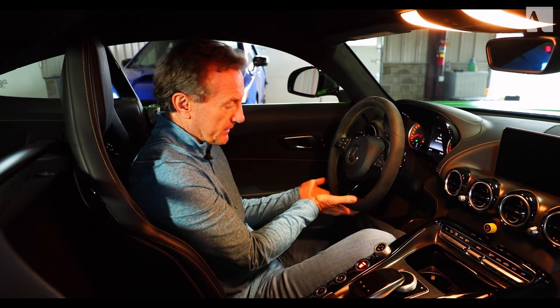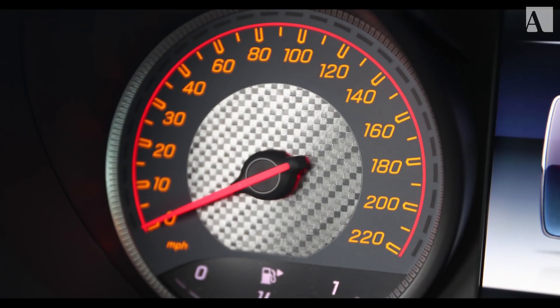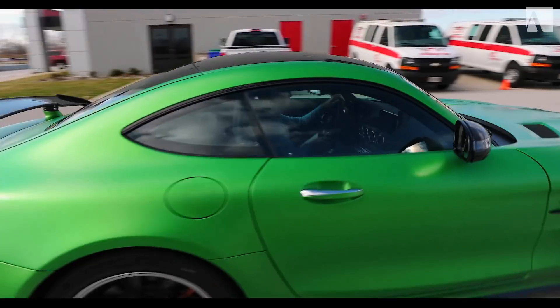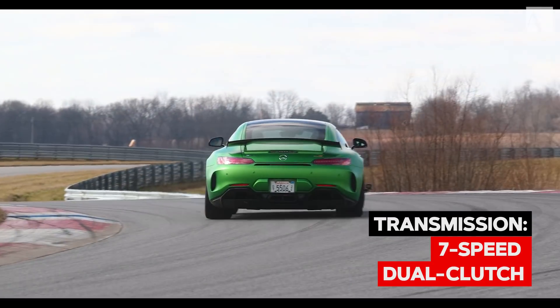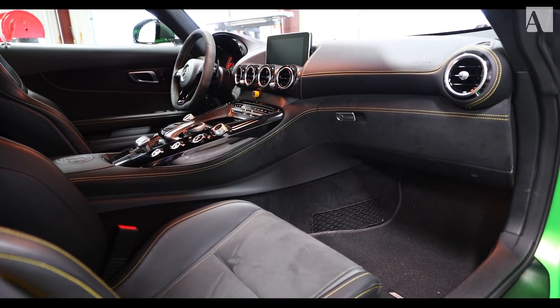The steering wheel — I like the flat bottom. The analog-looking controls are very basic, and I like that. Some people might say it's old-fashioned now, but I love the way it looks. It's very simple, very easy to read. If you want to shift yourself, you can use the paddles, but I let it shift itself on track. These transmissions are so good these days. It's a really nice place to spend some time — it's a beautiful car.